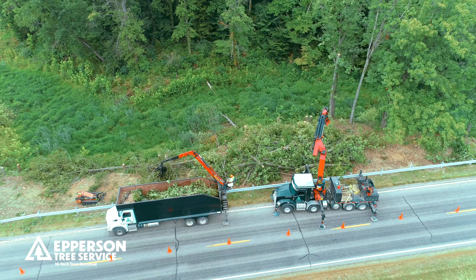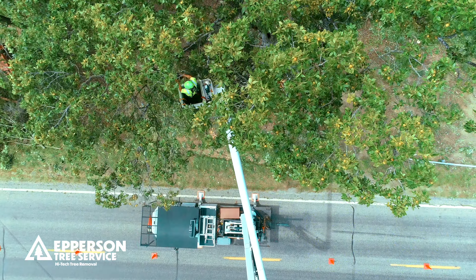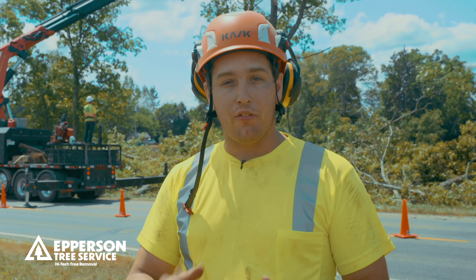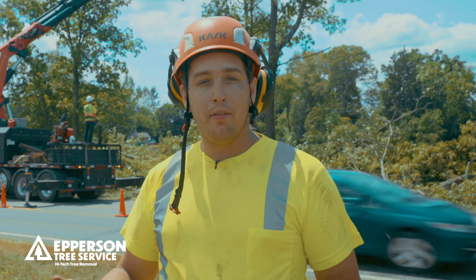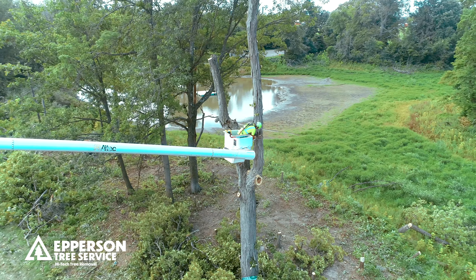Today we're using a lot of specialized equipment. We have our tree mech out here and we really enjoy using that on a project like this. We're able to park that truck right here on the hard surface, reach right over the rough terrain to the top of the tree, grab it, cut it off, and stack it for some of our other equipment to clean up. Of course we're running grapple trucks as well as our bucket trucks — just a lot of different specialized equipment to handle a job of this nature.